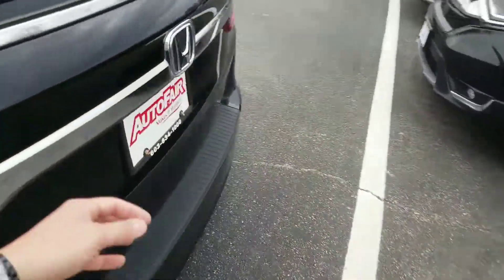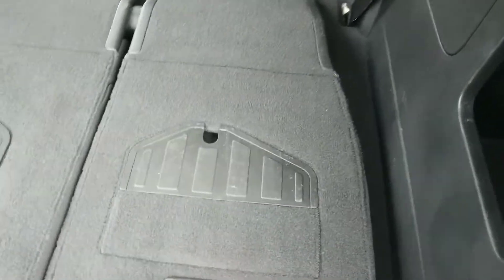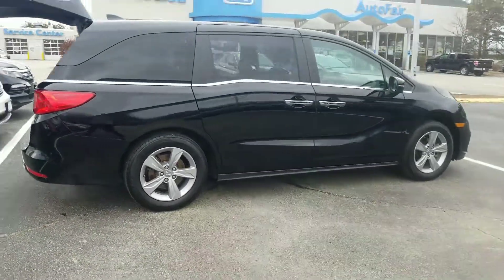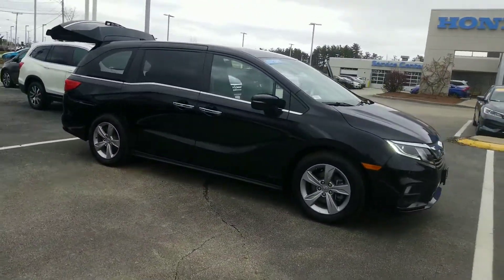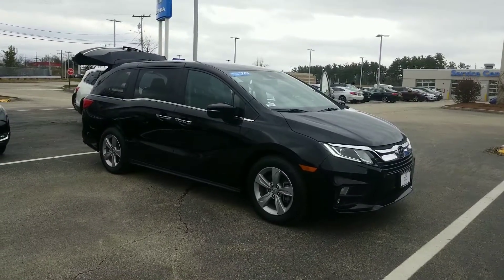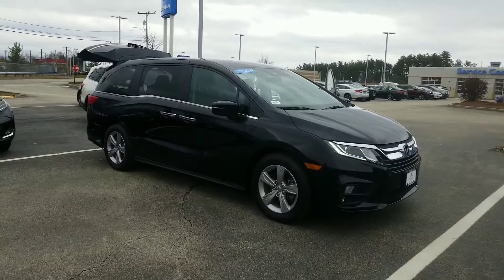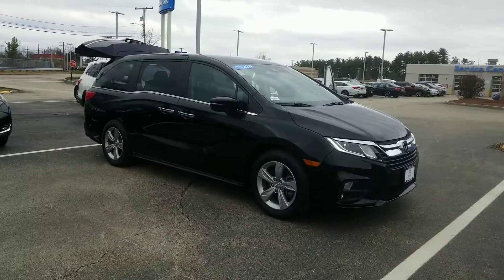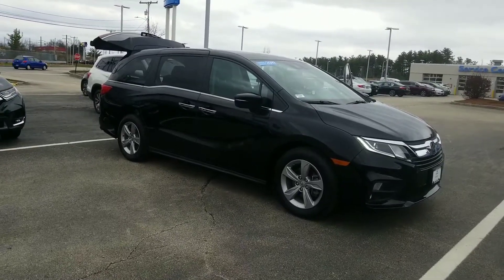I'm going to get you back here in the third row one more time so you can get a good view of the trunk space. When the third row is up, this will also double as a large storage area to keep all your belongings in there as well. Nancy, any questions that you have on this one, please feel free to call me directly at 603-634-4700 — ask for Jeff Shatney in the sales department. I'd be more than happy to answer any additional questions or get it pulled up and ready for you to come down for a test drive. Thank you so much for looking — looking forward to working with you in the future.